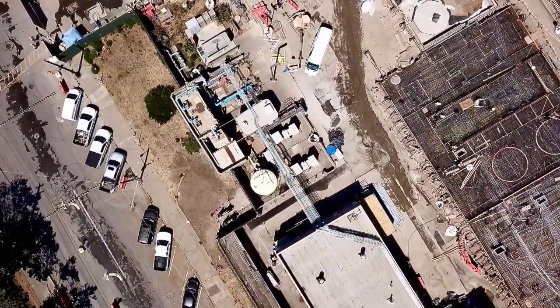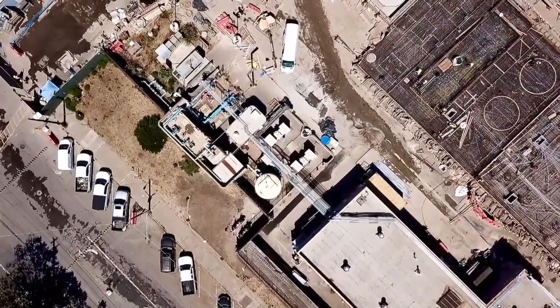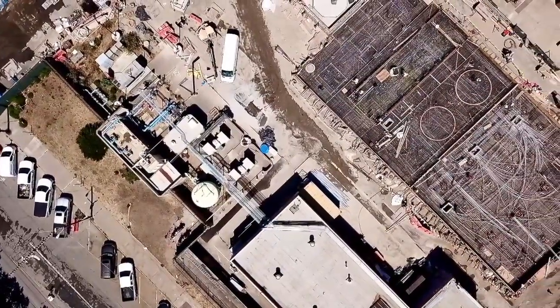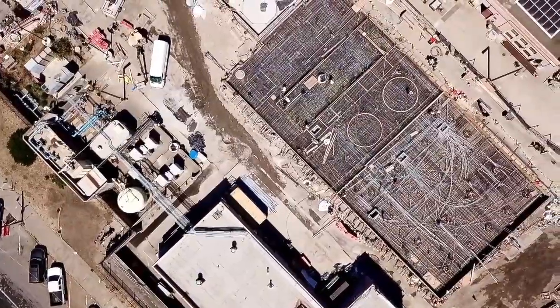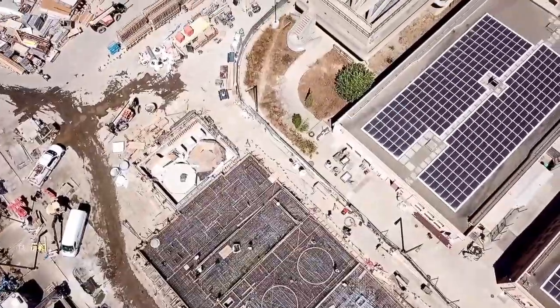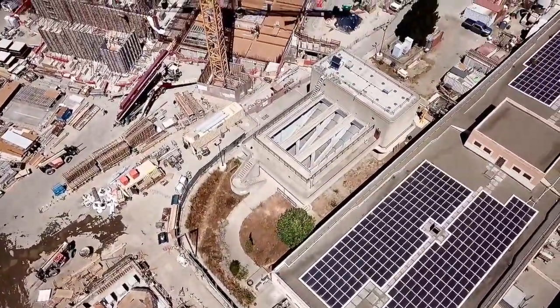Look at all that conduit in the rebar there — you can see that the electricians on that building have a lot of conduit just buried in that concrete. Those electricians are pretty smart. Where does it all go? I don't know.